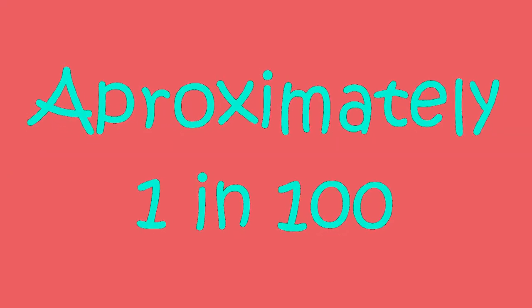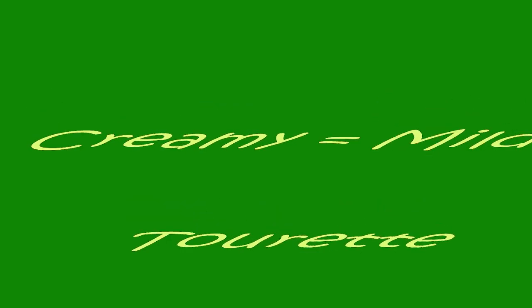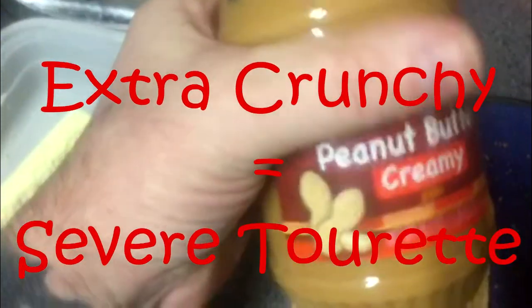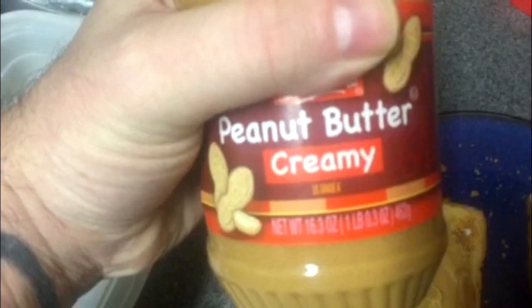Just as approximately one in one hundred people have Tourette Syndrome. Now, there are three different types of peanut butter. There's creamy, which would be your mild Tourette. Crunchy, representing the moderate version. And extra crunchy, representing the severe form of Tourette Syndrome. Here, I have the creamy version, just like myself. Although, when I was younger, my Tourette was more of the crunchy variety. I've again spread a layer of peanut butter on each piece of bread. You'll see why in just a minute.